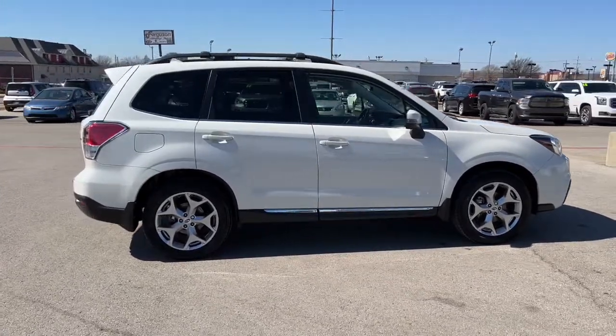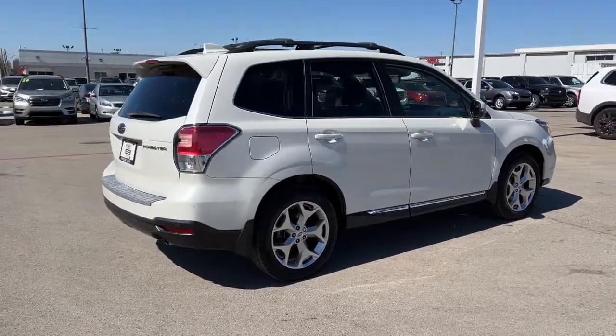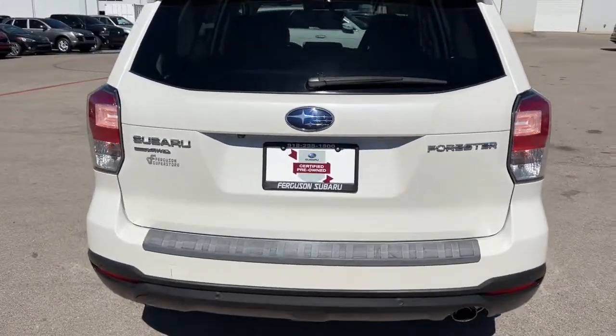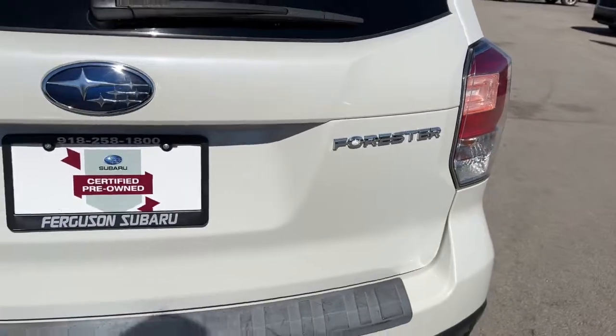These are just some of the great options this vehicle comes with: panoramic roof, all-wheel drive, navigation system, keyless entry, sun and moonroof, power liftgate, adaptive cruise control, lane keeping assist, keyless start, backup camera.